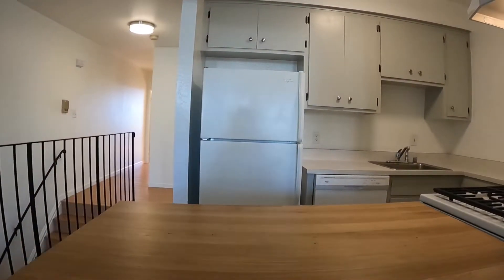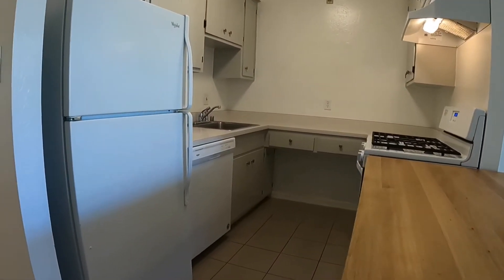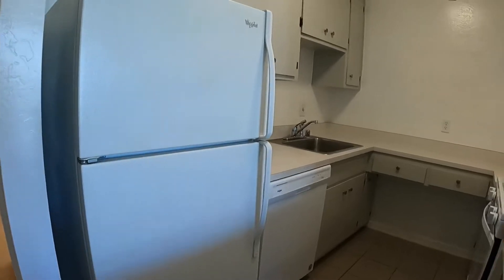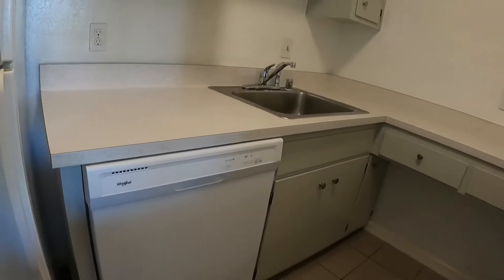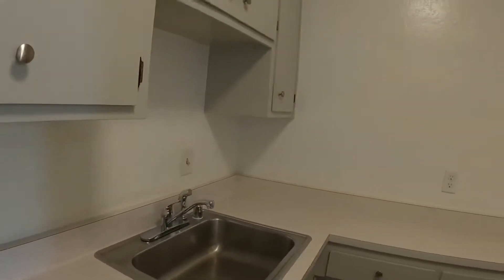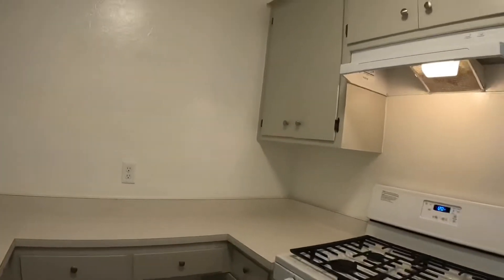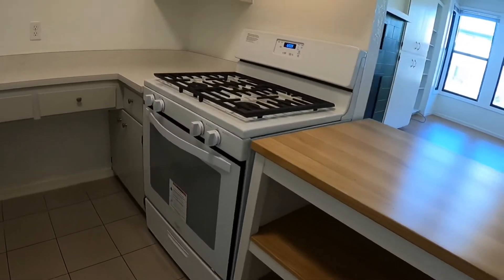You have a refrigerator, gas range, and good amounts of cabinet and counter space. There is a dishwasher here as well. It's a nice clean unit and a very functional kitchen.